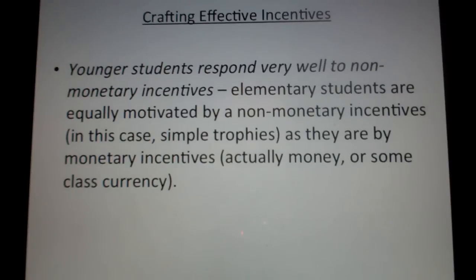Second, they found that younger students respond very well to non-monetary incentives. For a young elementary school student, they're equally motivated by getting a little trophy or a small knick-knack — some sort of small reward. They don't actually need money, whether that's actual money or, more commonly in the elementary school classroom, a form of class currency. Non-monetary things are equally motivating to younger students.